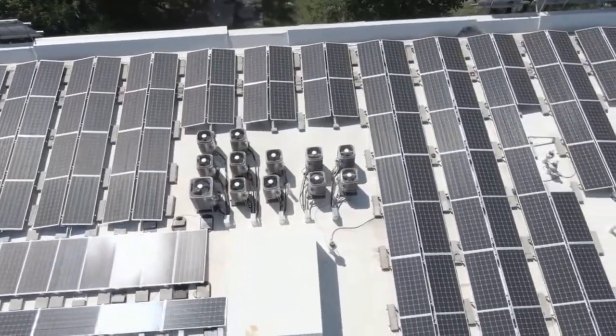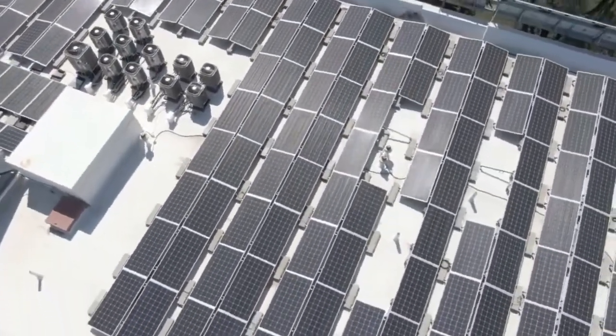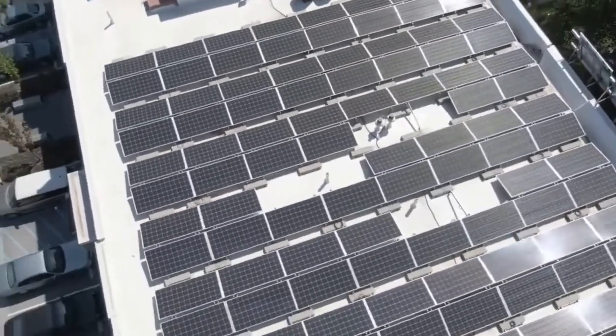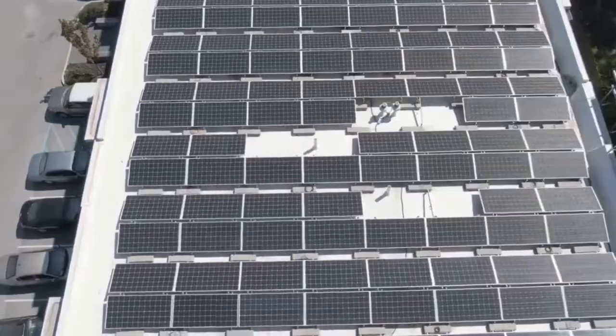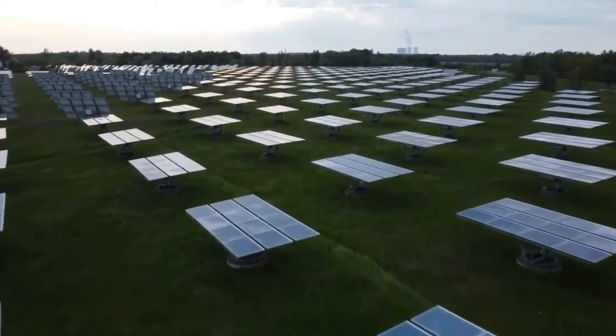Solar cities promote sustainable transportation options such as electric vehicles, EV charging stations powered by solar energy, efficient public transit systems, and bike-sharing programs. These initiatives aim to reduce the carbon footprint associated with transportation.